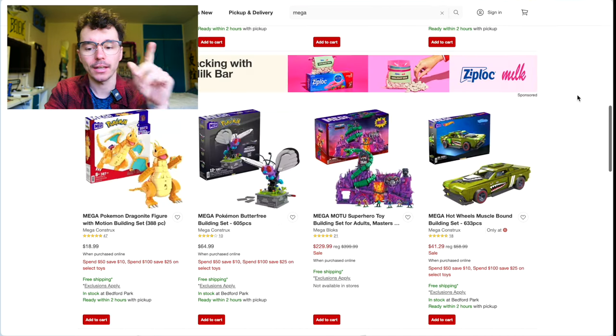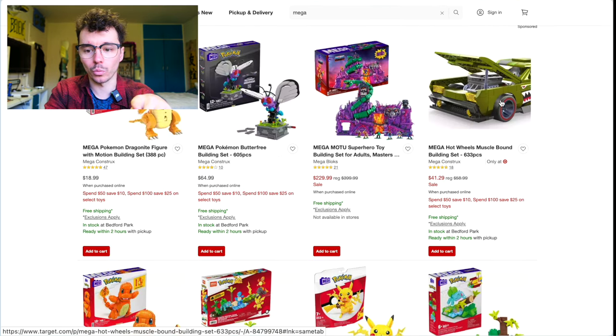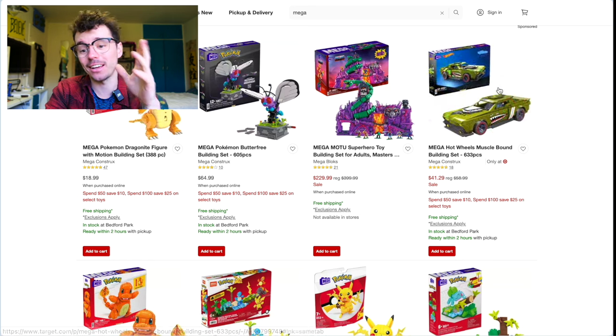On to Target — this is where I saw the Musclebound Warthog. Now, this is a Hot Wheels car, but it's the metallic green from the Halo Infinite series.